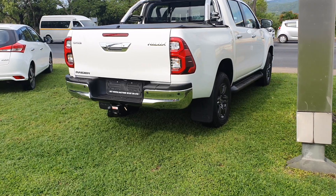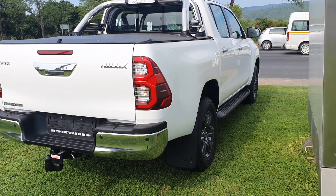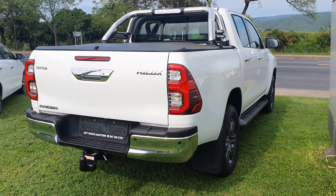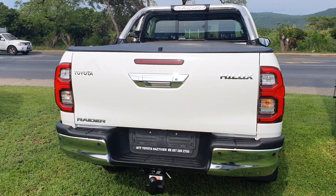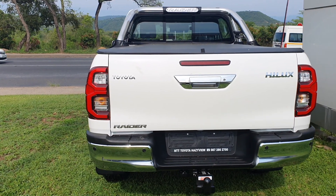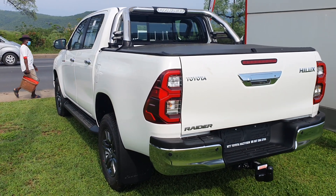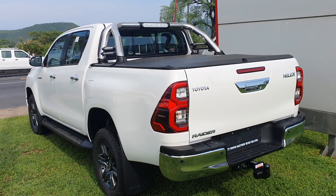This Hilux has a 2.8 diesel engine, and sadly the 2.8 GD6 double cab variant is not available with a manual transmission — a manual transmission is only available in the 2.4 GD6 double cab variant. This model has a power output of 150 kilowatts and 500 Newton meters of torque. The top speed is 175 kilometers per hour and its average fuel consumption is claimed to be 7.4 liters per 100 kilometers.